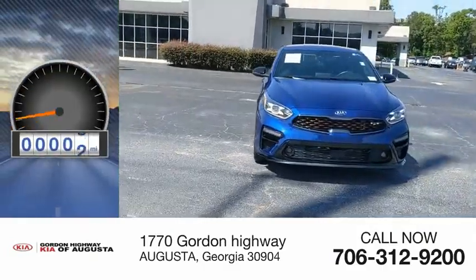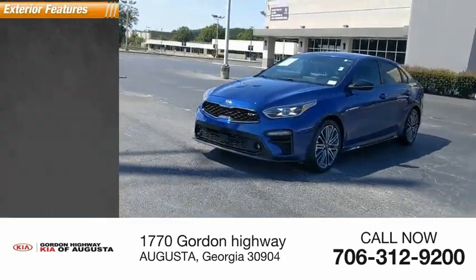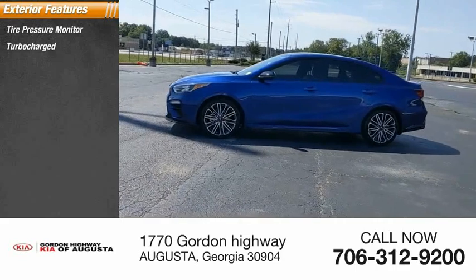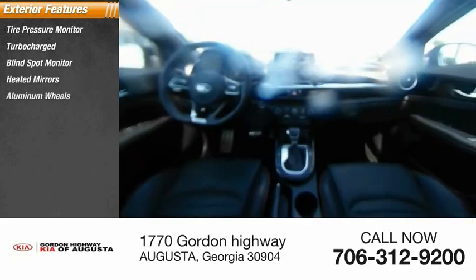This vehicle has less than 40,000 miles. Here are some of this vehicle's great options: tire pressure monitor, turbocharged, blind spot monitor, heated mirrors, aluminum wheels.